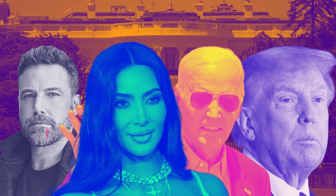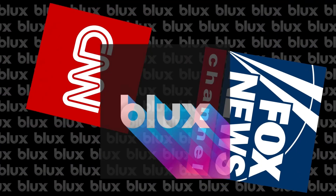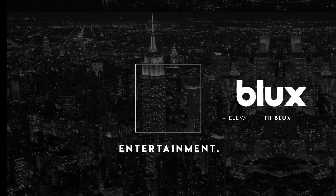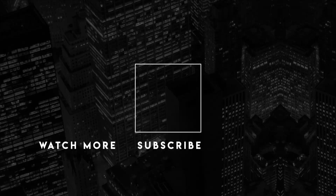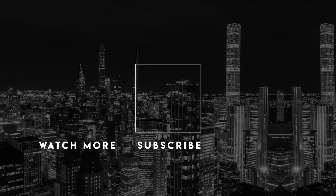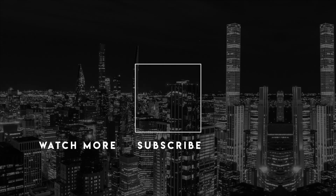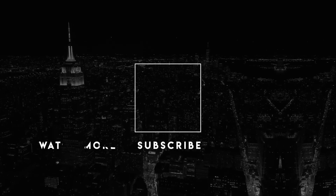Thanks for following along. If you like truthful news and wonderful facts, subscribe to Blux News. We're independent and place us somewhere between CNN and Fox. Simply the truth.